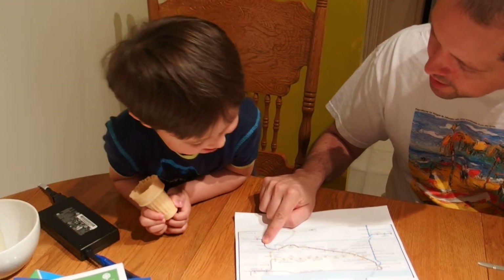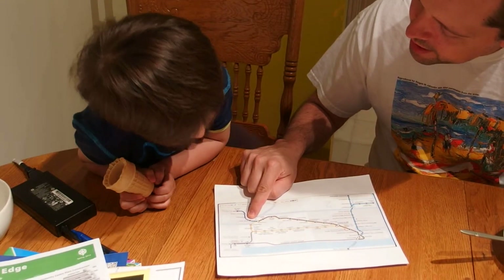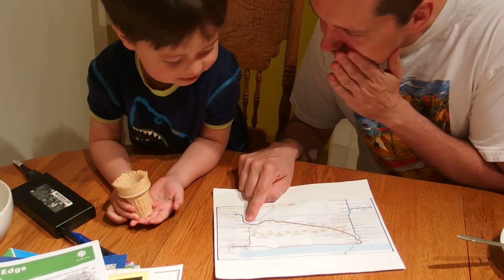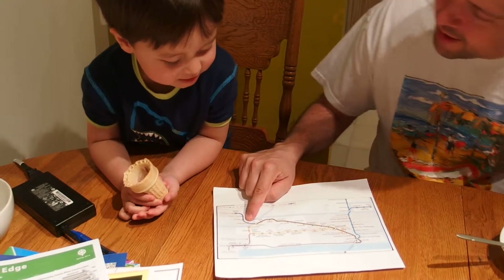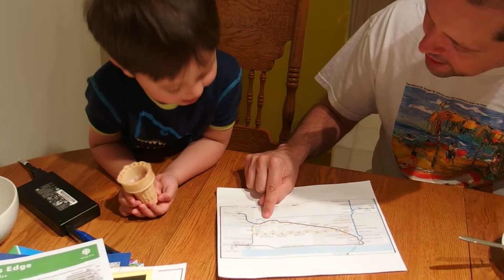And what's that one? Gateway. Yeah, what's that one? What's next to Gateway? Next to Gateway it's Scott Road. And next to Scott Road? Columbia. And then?